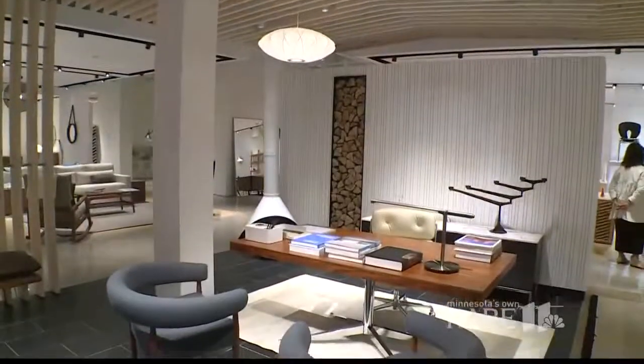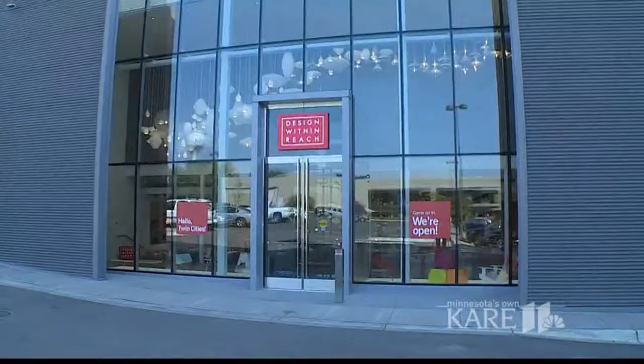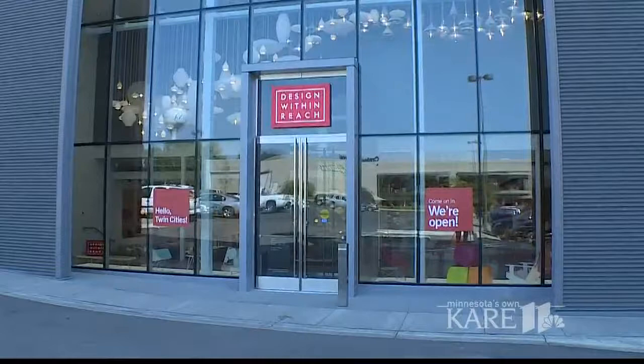Well, this is exciting. With fall taking shape all around us, how about some ideas for sprucing up your home for this season? The Galleria just opened a large, brand-new, beautiful store, and it is called Design Within Reach. And we're happy to welcome Kim Phillips, directly from New York, to the Care Studio.